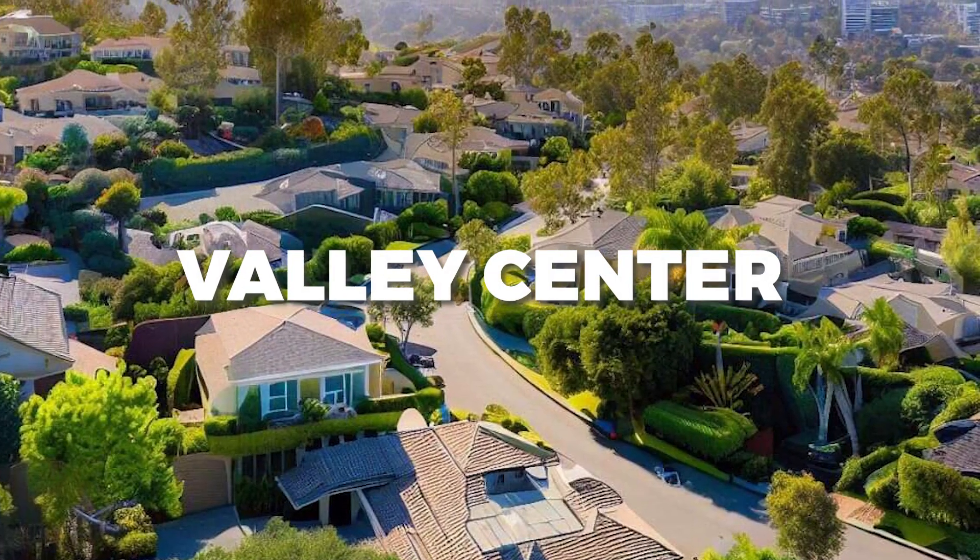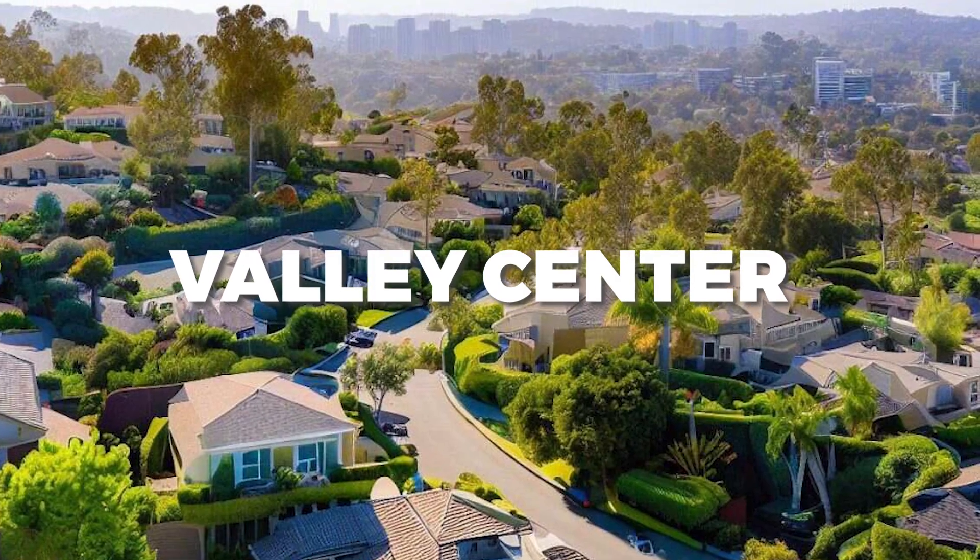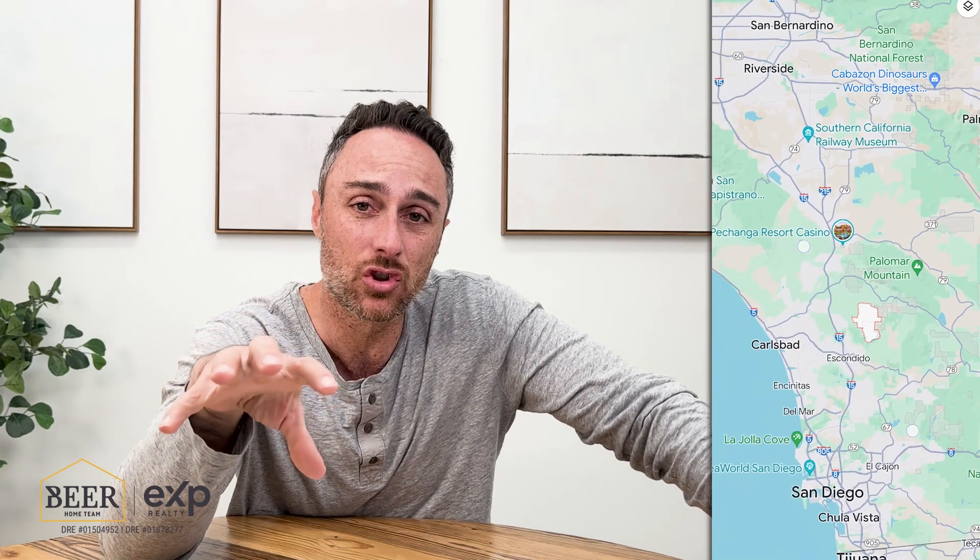First, I want to introduce you to Valley Center. This is a beautiful community located about 40 minutes to the beach, even though it's definitely inland. The nearest freeway is the 15, and the beach is about 40 minutes away to the west. Valley Center is located northeast of Escondido, and if you're trying to get to the San Diego airport, that's about a 50 minute drive. The San Diego airport is located basically right in downtown San Diego.